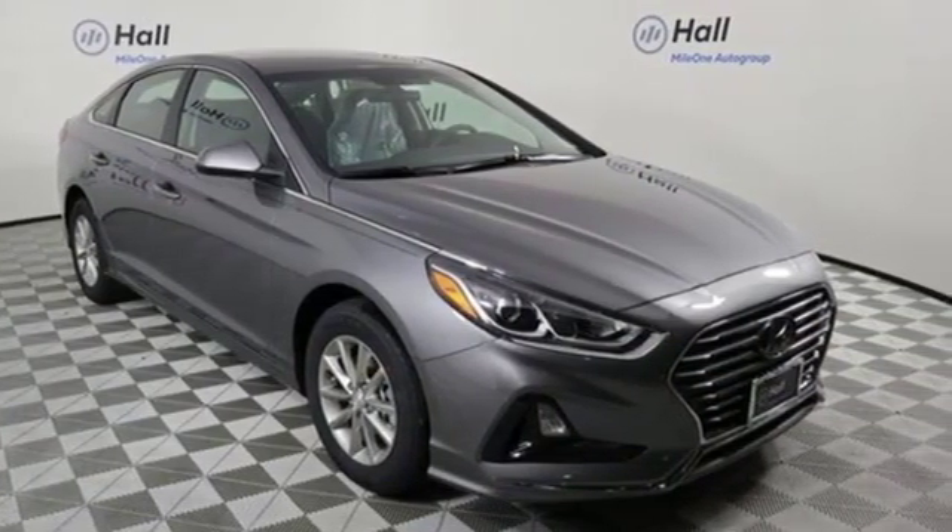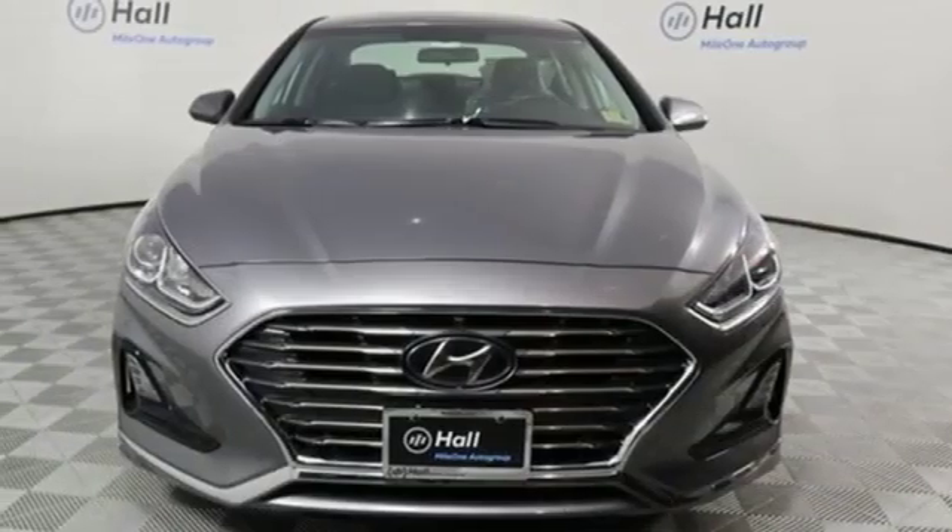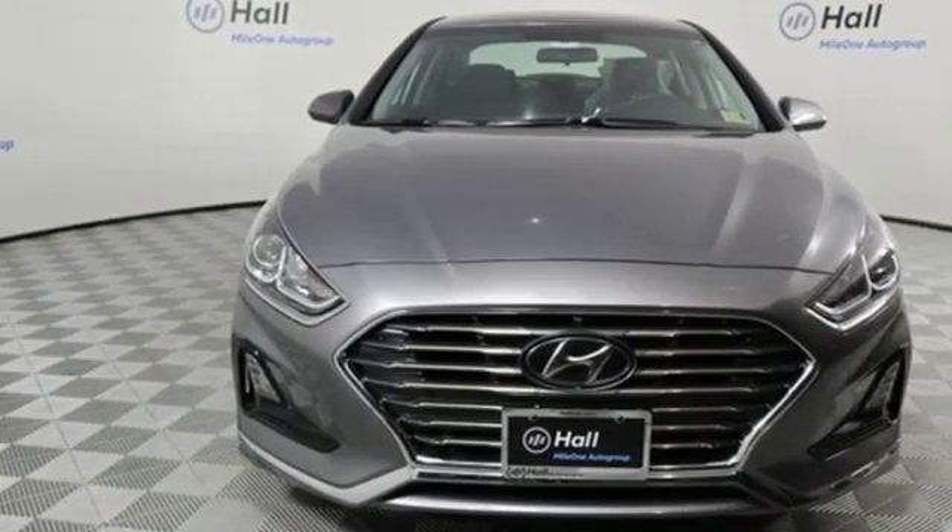Inline four-cylinder engine, aluminum wheels, gas pressurized shocks, and Apple CarPlay and Android Auto. Experience it for yourself today.